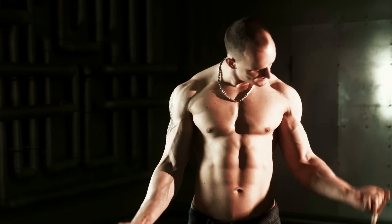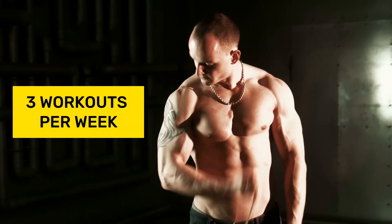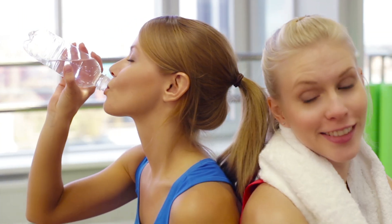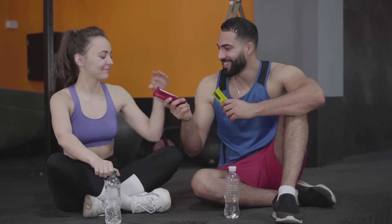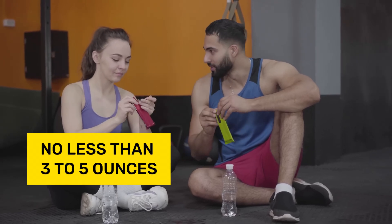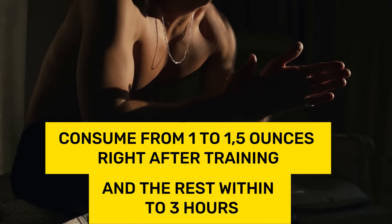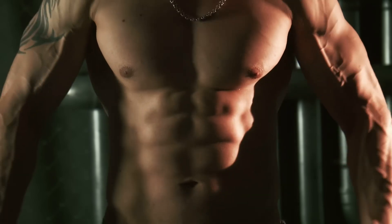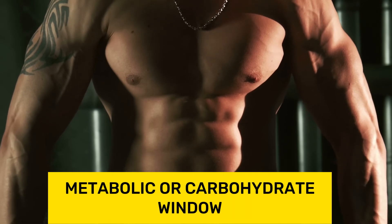The ideal training frequency for mass gain in beginners is three workouts per week. Immediately after training, beginners' bodies require easily digestible proteins to halt catabolic processes in the muscles, along with carbohydrates totaling no less than three to five ounces — consuming one to one and a half ounces right after training and the rest within two to three hours. The period when the body prefers directing food energy to the muscles is called the metabolic or carbohydrate window.